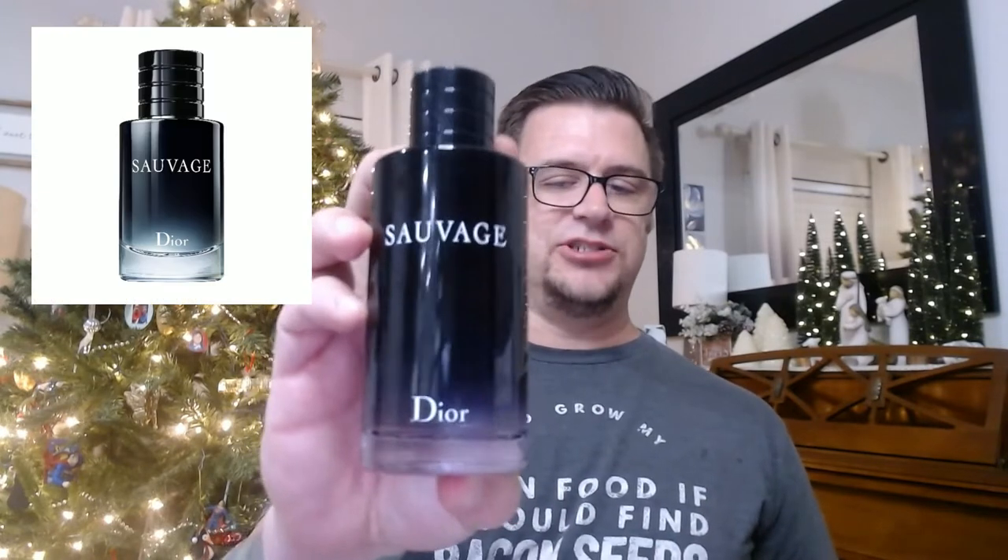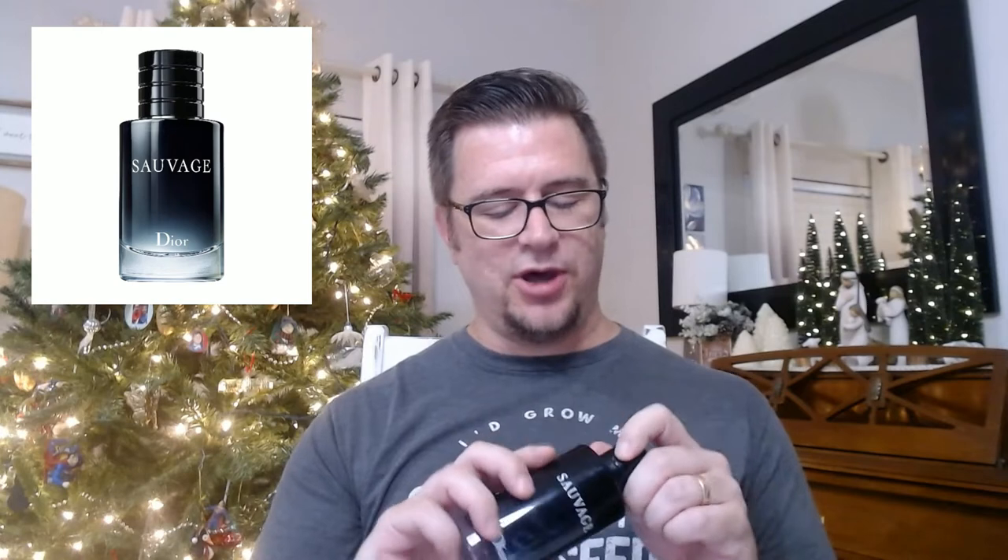This first fragrance is a no-brainer. It's one of the most popular and a lot of people say it is overplayed, but I don't care. I still really, really like it. From the House of Dior, which is my favorite designer house, we have Sauvage, the Eau de Toilette — and I got this really big 200 milliliter bottle. No regrets. Dior Sauvage is a very Ambroxan-based fragrance with some citrus, some black pepper, and some Ambroxan.